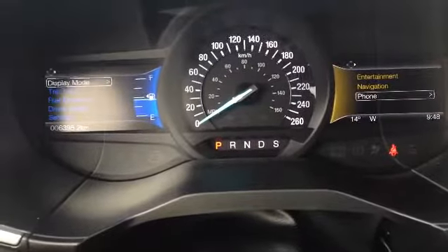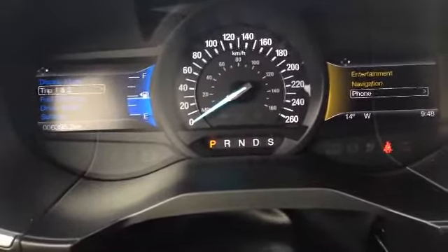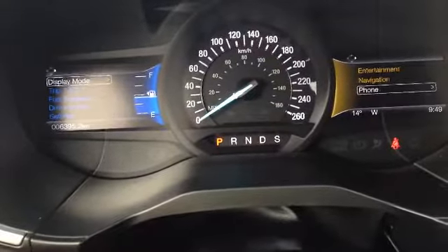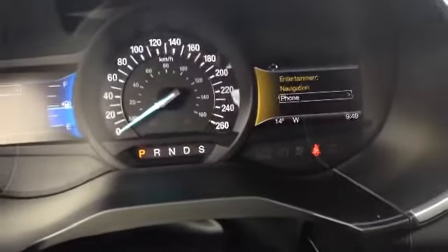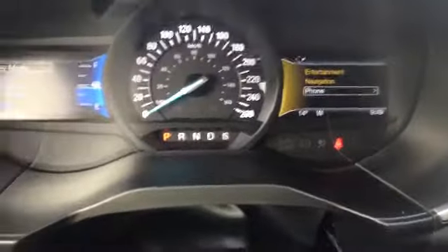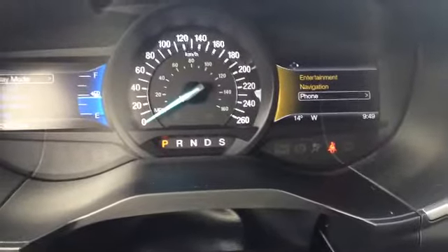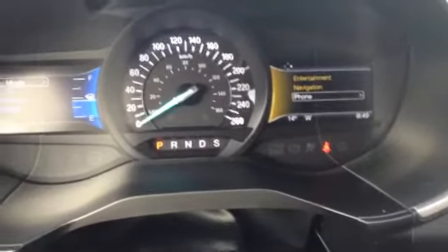You do have many more options on there: fuel economy, your trips, display mode, driver assist, and settings. And then on the other side we have our entertainment, our navigation, and our phone. Of course it also gives you the temperature, the direction, and the time as well.